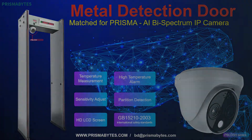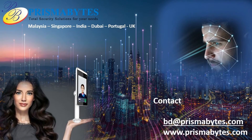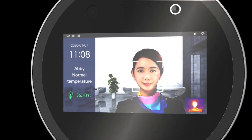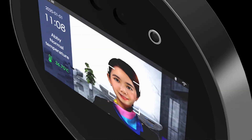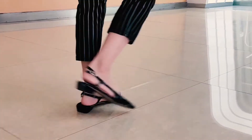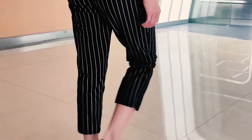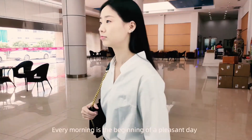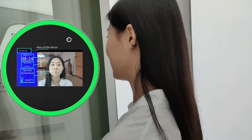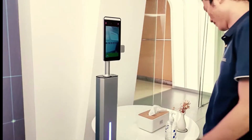Our FRS device supports over 30,000 face database entries, less than 200 microsecond facial recognition time, and 0.3 degrees temperature accuracy. The system is built in with various integration features, connecting to various access control hardware available in the market such as electric locks, drop bolts, door openers, swing gates, arm barriers, and more.